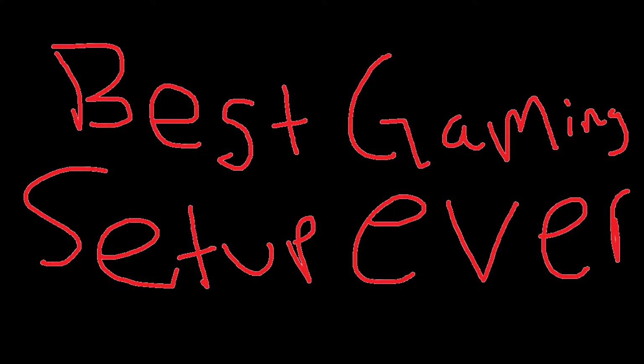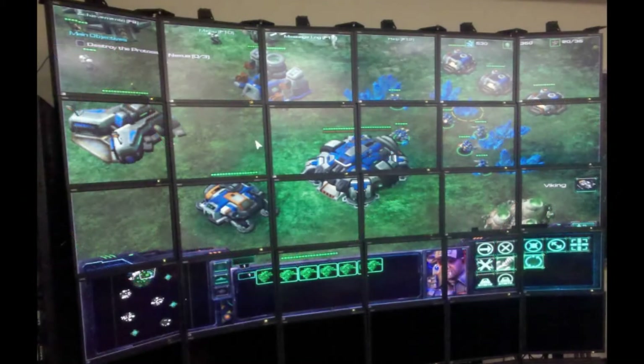I'm going to show you my best gaming setup ever and we're going to start out with my monitors. I've got 30 of them and as you see I'm playing Diablo 2, the expansion pack, and it's beautiful as it's running.